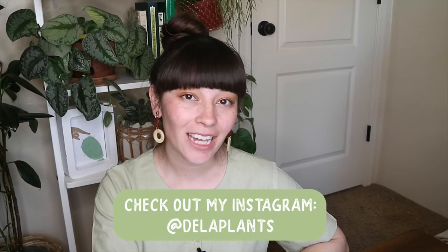Hello everybody! Welcome back to my YouTube channel. My name is Becca if we have never met before, and this is my channel where I talk about all the houseplant things.